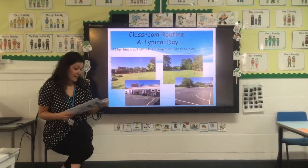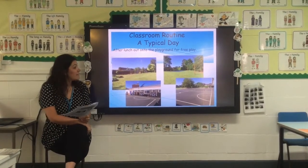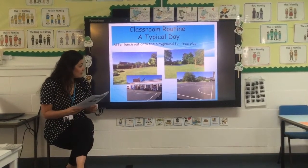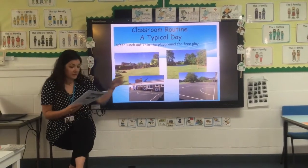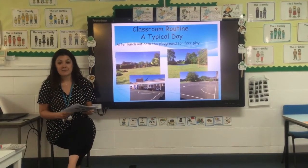Then it will be lunchtime — we go straight to lunch at 12 o'clock, which is the first sitting. Once children have finished their lunch, they'll be able to go out onto the playground where we have a canopy, a trim trail, an all-weather surface and field, and many other resources which they can play with.